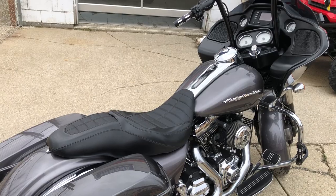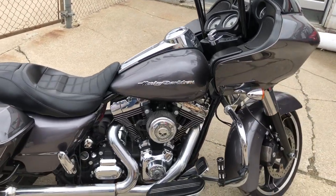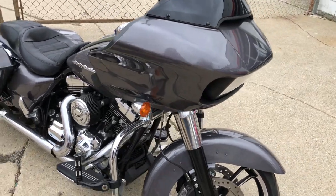Sharp Road Glide — it's certified and includes a warranty. You can buy this one with a CAP. It's nicely equipped with Willie G engine covers, billet grips, low-profile seat, tinted windscreen, and more.